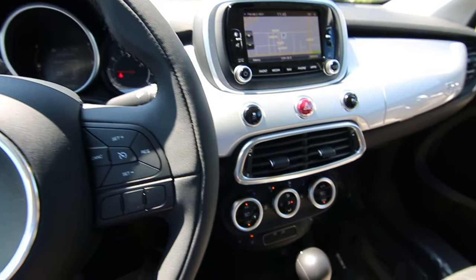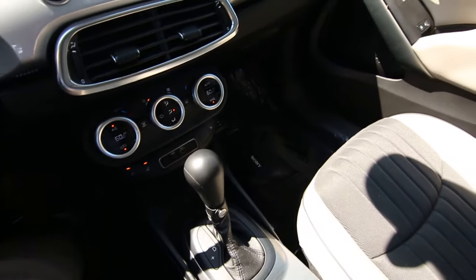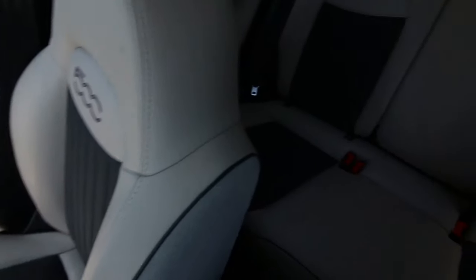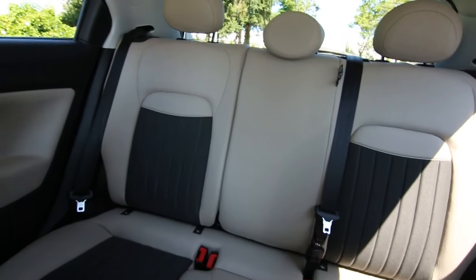Hello, Joe here from Infinity of Tacoma. I'm here to tell you about this 2016 Fiat 500X. This is the lounge model, very nicely equipped with features.